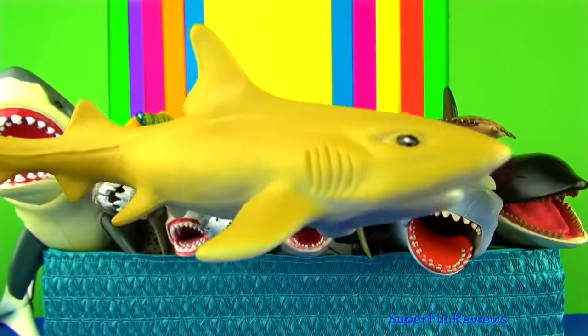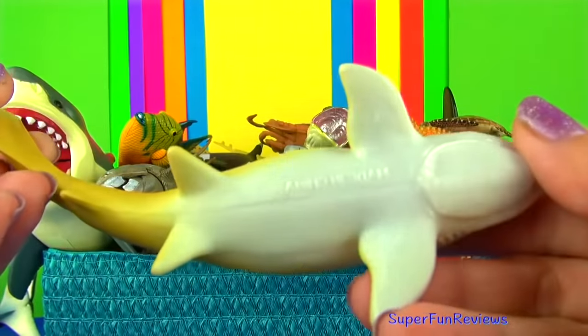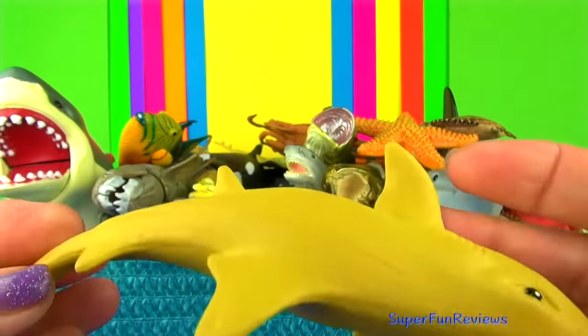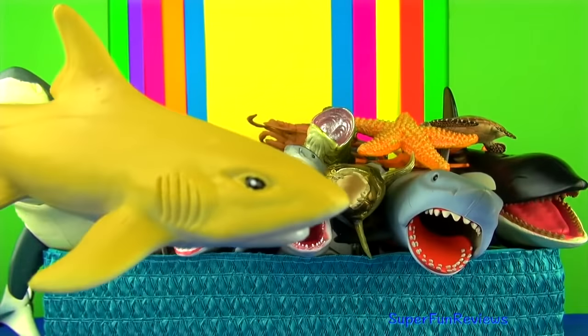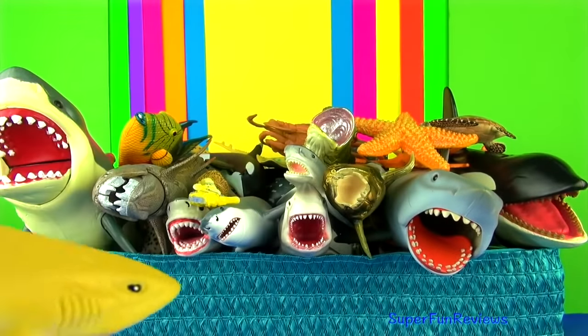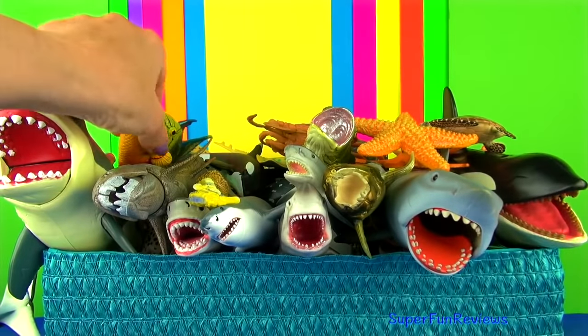The lemon shark is yellow in colour with a white belly and can be found along the coasts of North and South America in the Pacific and Atlantic Oceans. They live in warm and shallow waters, usually near the coral reefs or mangroves, bays and river mouths.